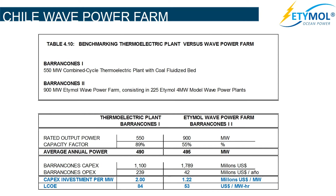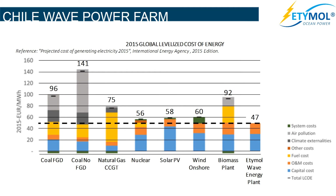The levelized cost of electricity of the thermoelectric plant is $84 per MWh. The levelized cost of electricity of the wave power farm is $53 per MWh. The investment cost of the thermoelectric plant is $2 million per MW, while the investment cost of the wave power farm is $1,220,000 per MW.